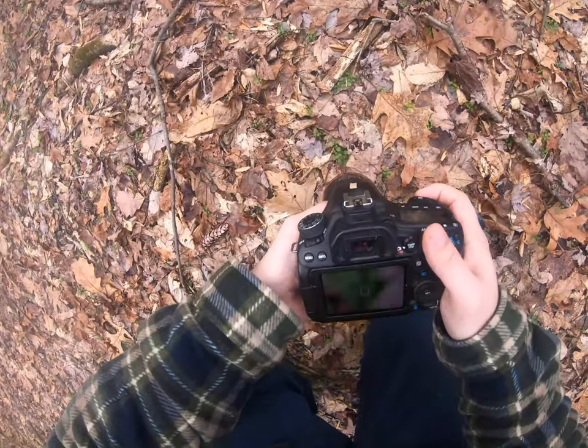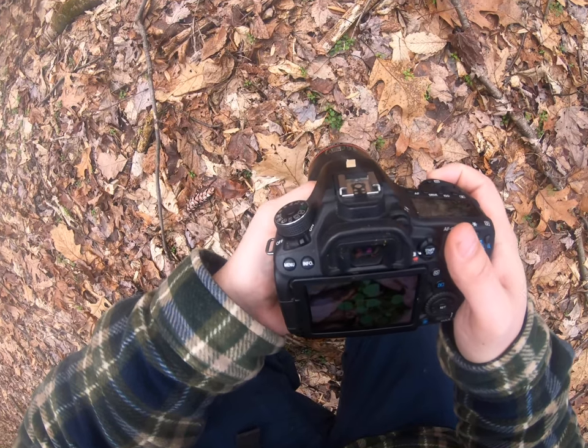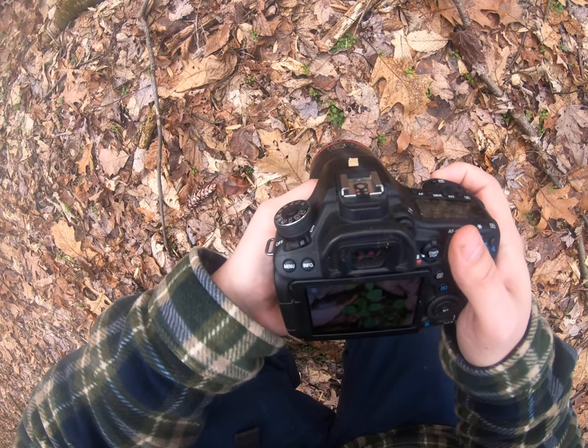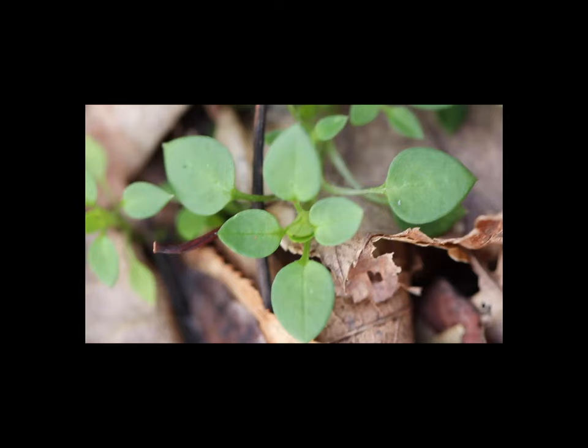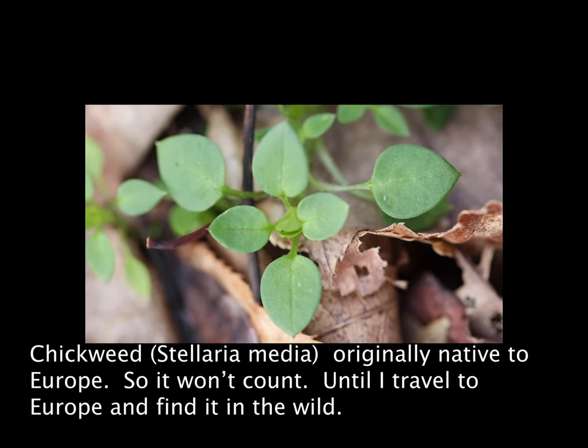Alright guys, I found this plant. I'm not sure what it is — we'll find out wherever it may be.